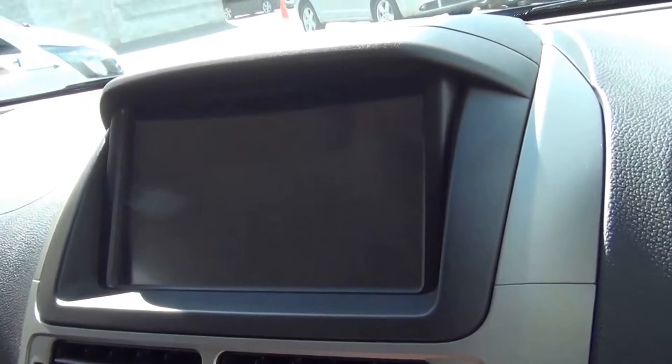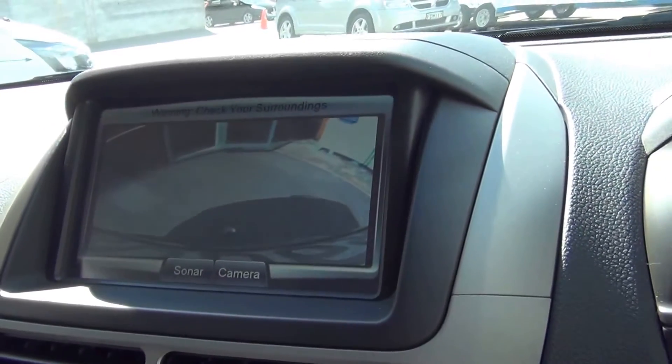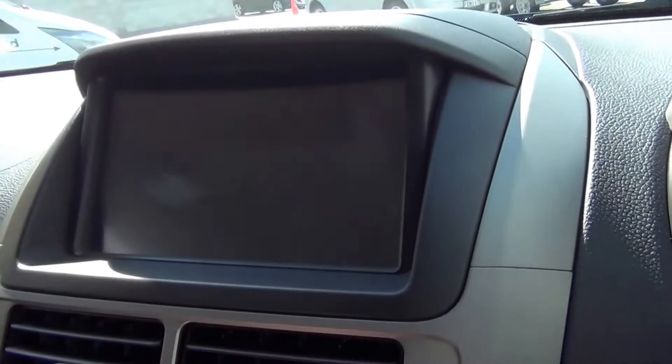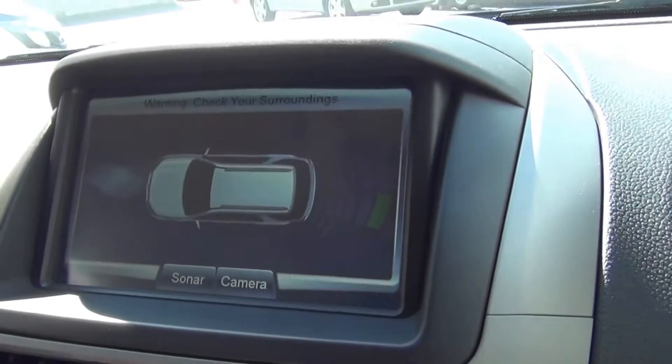If I engage the reversing camera, you'll see the camera come up on screen. If it's a particularly foggy morning and it's clouding up the camera lens, we can switch to sonar, which brings up coloured squares with an audible beep as well.